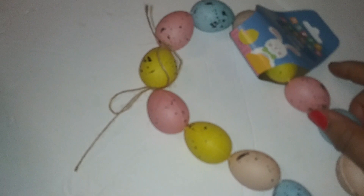Next we have Easter garland — this is what it looks like, with little eggs.